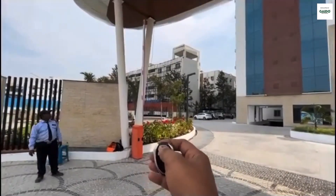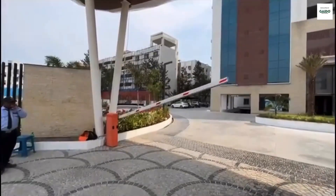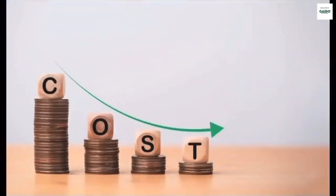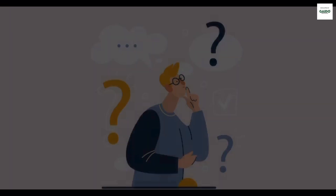Boom barriers for gated communities. Do you know which boom barriers are used at some of the best gated communities in India? How much do they cost? Which one is the best for you? Do you want answers for these questions? Then continue watching this video.